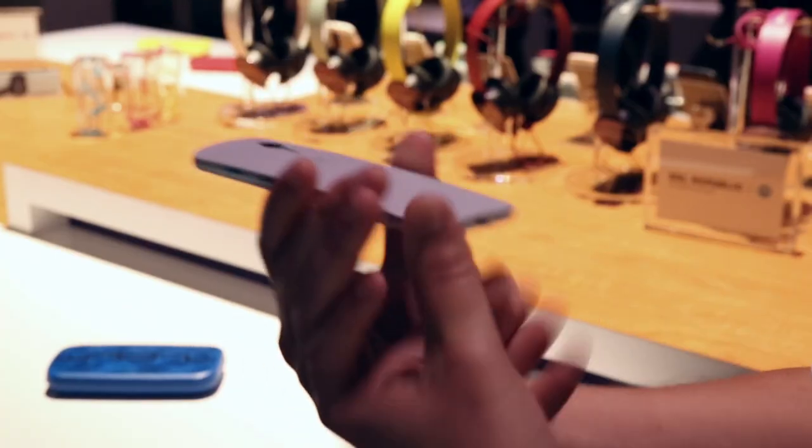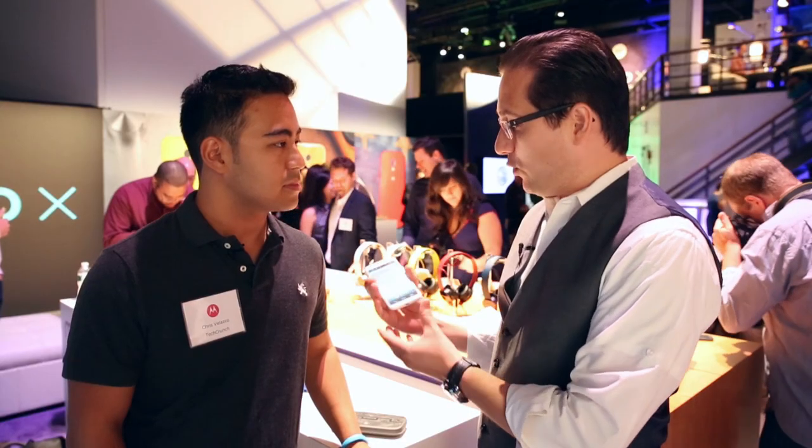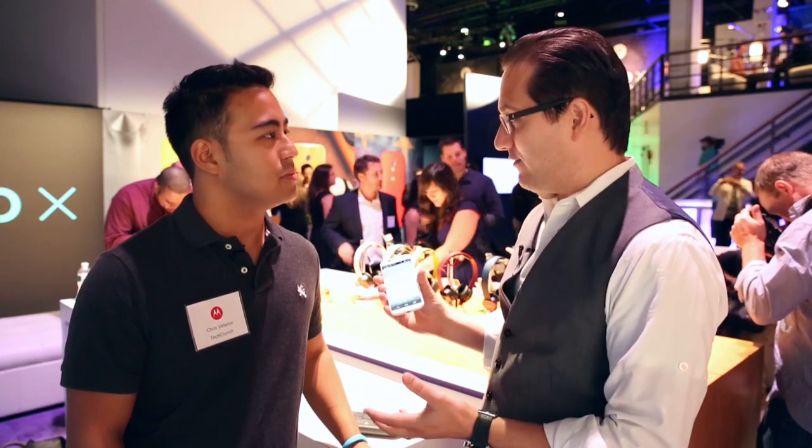You'll notice that it's got this beautiful curved back that fills the dead space in your hand really nicely. And even though it's compact, we've got this beautiful, big 4.7-inch display. We've pushed it to the corners, so even though it's compact, you get that big screen experience too.